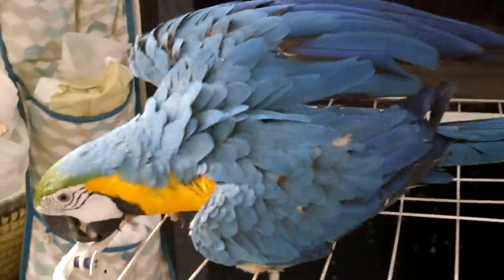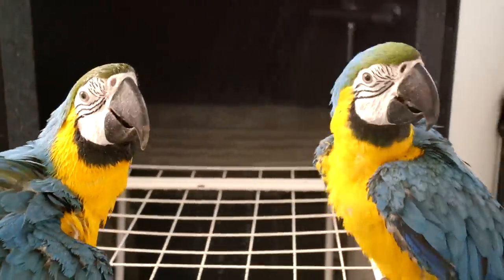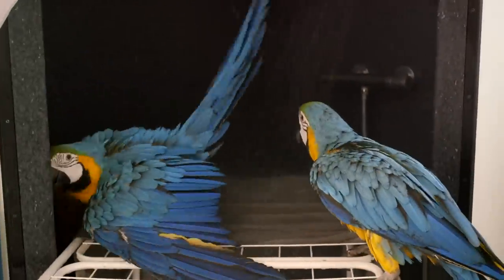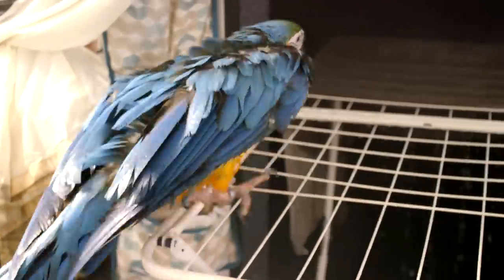Actually, today was the first day that Maggie asked to get a bath. Usually I offer them a bath about once a week. But today Maggie flew into the bathroom herself twice, and the second time I thought she might be telling me something. So I turned on the water and she immediately jumped in — she was just telling me she needed a bath. It is quite amazing how you are capable of communicating with them since they are quite intelligent.